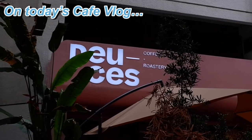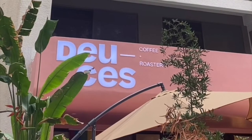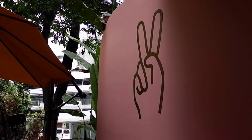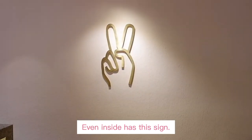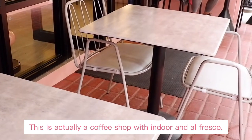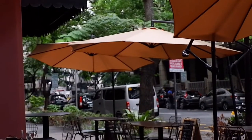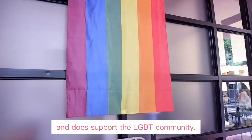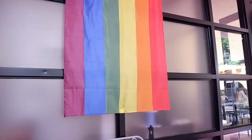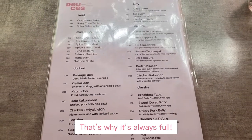On today's Cafe Vlog, featuring Daisy's Coffee. It is where you can spot this pink wallet inside. This is actually a coffee shop with a lot to offer, and that's why it's always here.